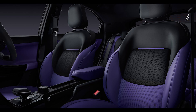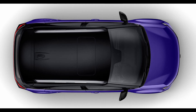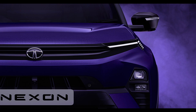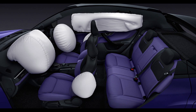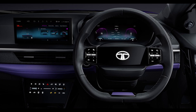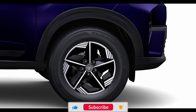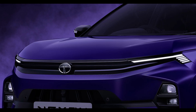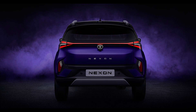New Trim Hierarchy: Tata is moving away from its letter-based incremental trim hierarchy in favor of words. The new ICE Nexon facelift introduces trim levels starting from Smart at the base level, Pure and Creative at the mid-level, and Fearless as the top-spec trim. Variants with S and Plus designations build upon these trim levels, offering additional add-ons. For the Nexon EV, Creative serves as the base-level trim, Fearless as the mid-level, and a new top-spec Empower trim joins the lineup. Tata has also streamlined the Nexon EV lineup by replacing the EV Prime and EV Max nomenclature with MR (medium-range) and LR (long-range) models.